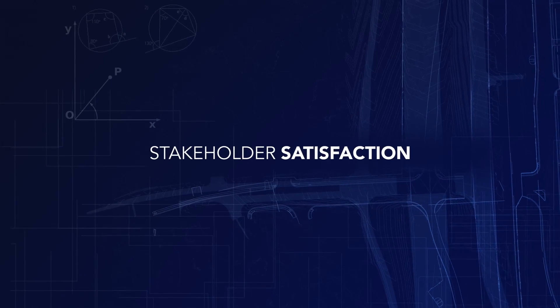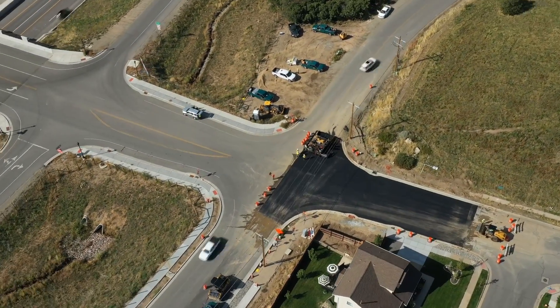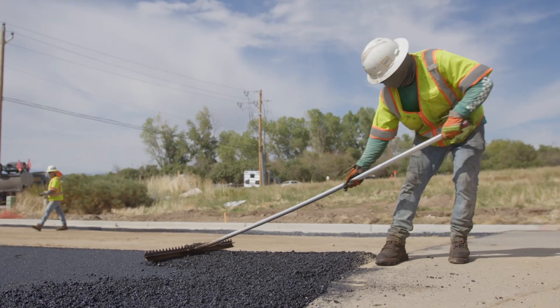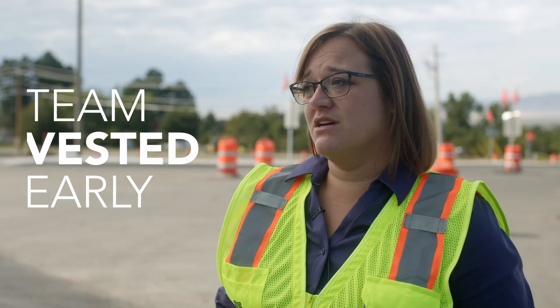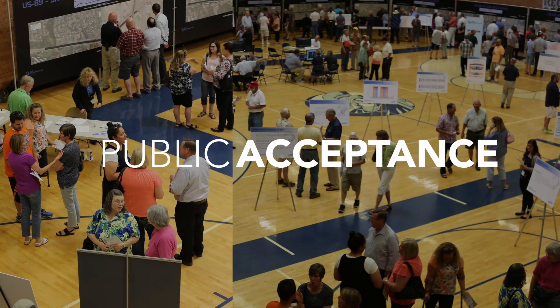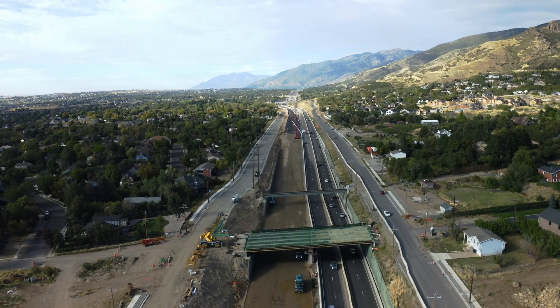Being able to have the contractor there with us when we're engaging stakeholders along the corridor, and having them talk to their construction approach or design details — knowing that's what the final design is going to be — provides credibility to the project team and to the department as a whole. Because the team was vested early, everyone from foremen to guys in the field office understood that public acceptance of the project was really important; it became part of the culture of the team. It's really important to have collaborative processes in place and to build trust not only internal to the team but with the public as well.